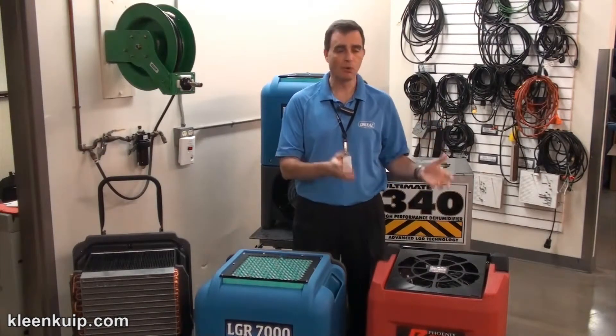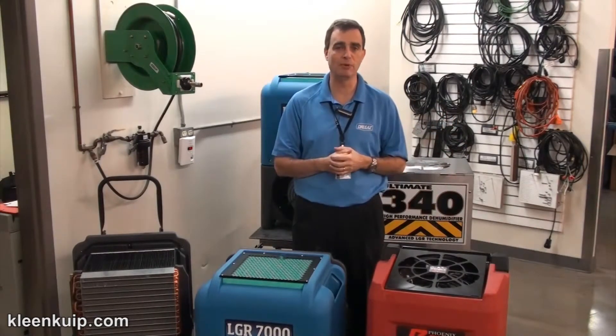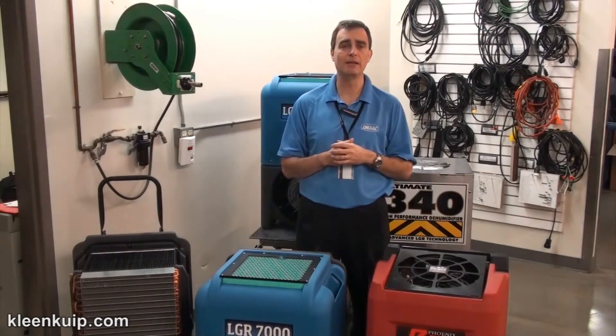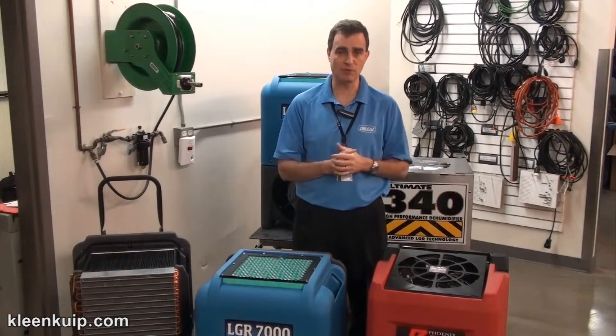But today what we'll do is compare it to a unit that a lot of people are familiar with — the R200 by Phoenix. So what are some of the differences between the two units that provide the difference in performance?